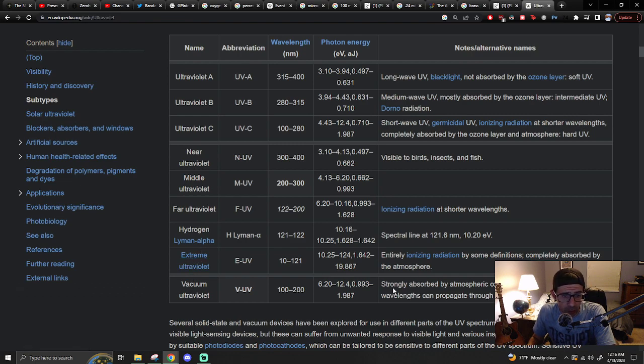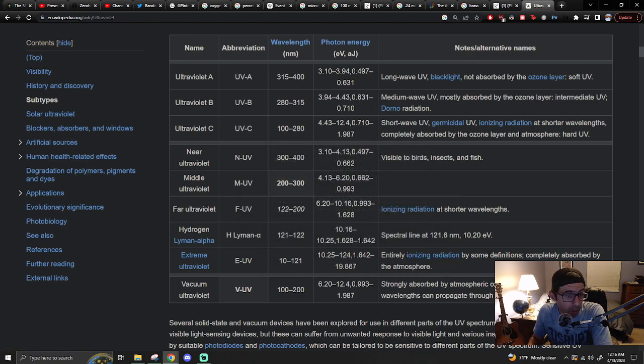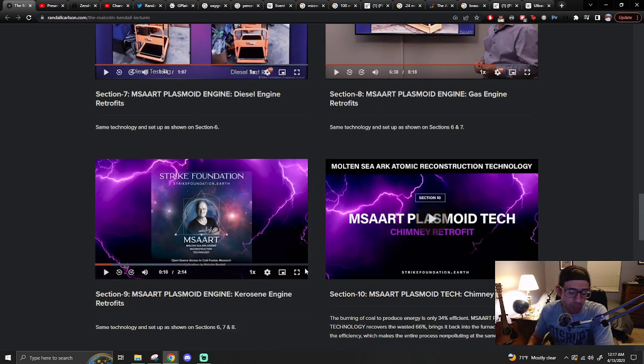Vacuum and extreme — strongly absorbed by atmospheric oxygen. Entirely ionizing radiation by some definitions. So that's a good sign, since its purpose at 100 nanometer wavelength is to ionize the air. So maybe — I'll still just say maybe. I certainly see reasons to question, but at the same time I see reasons to wonder also.